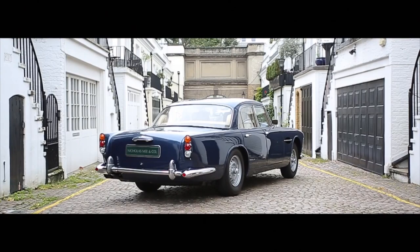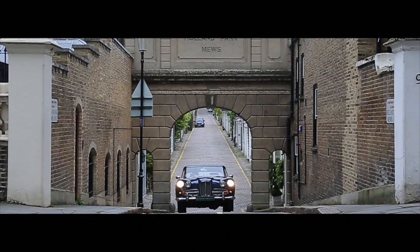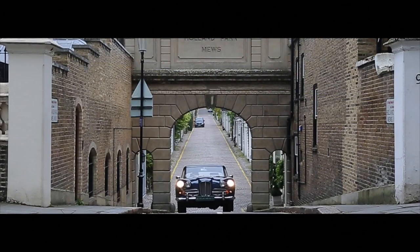With great rarity, high quality condition, history and matching numbers, this charming and elegantly finished Lagonda Rapide would sit proudly in any collection and allow a superb classic motoring experience for the entire family. Available for viewing in our London showrooms, the car is supplied fully serviced and prepared to our usual high standards.